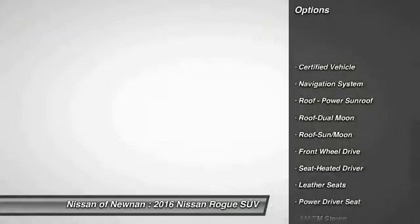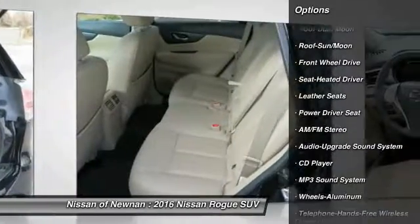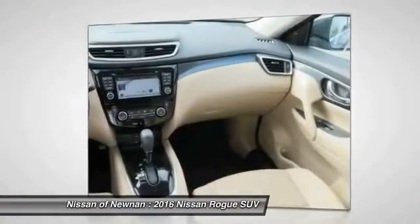navigation system, anti-lock braking system, moonroof, Bluetooth wireless data link for hands-free phone, air conditioning, power steering, aluminum wheels, cruise control.